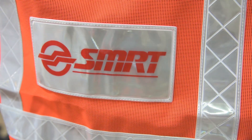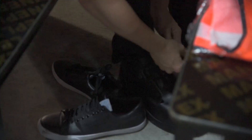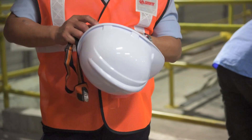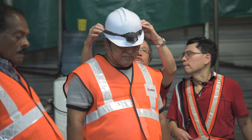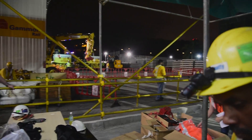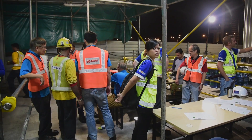SMRT actually started the legwork operation in November 1987, so till now it's already around 29 years. A lot of the track components, as we call it, have actually reached the end of their service life. What we are doing tonight is to replace some of those which have already expired, and particularly in this case, it is the timber slipper.